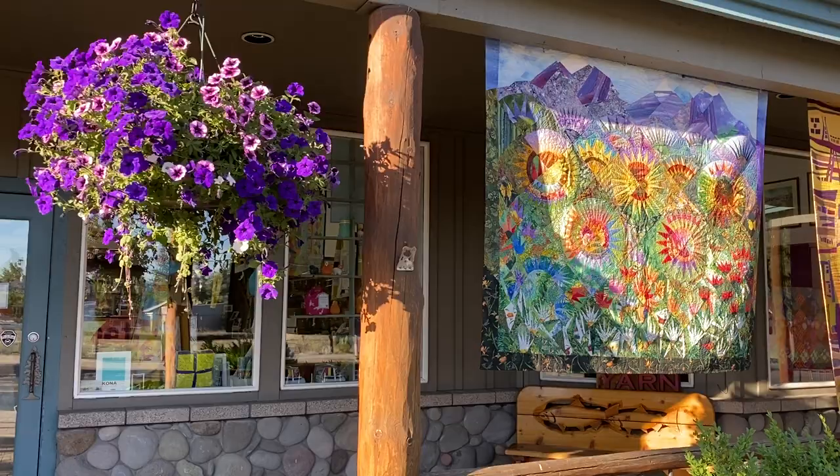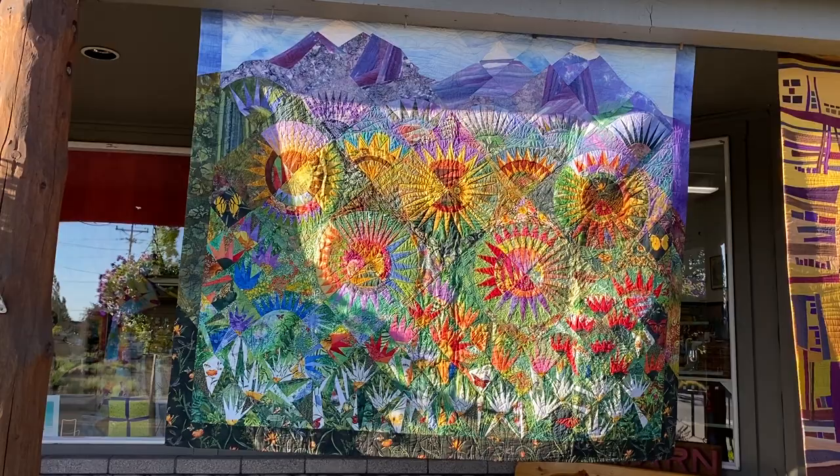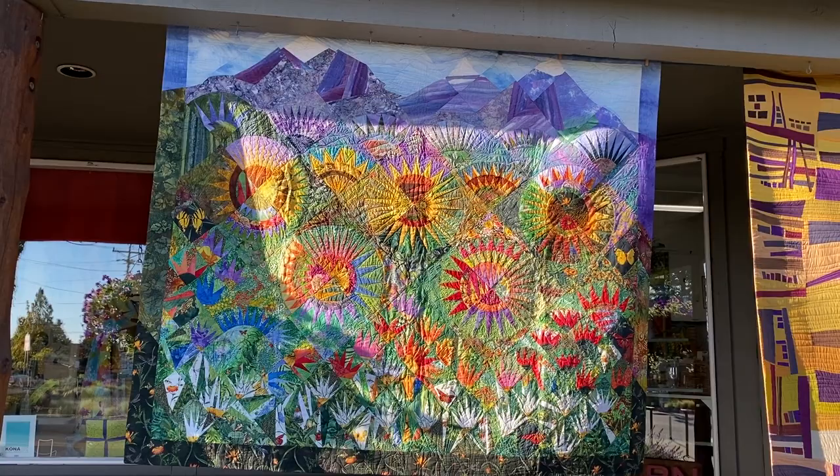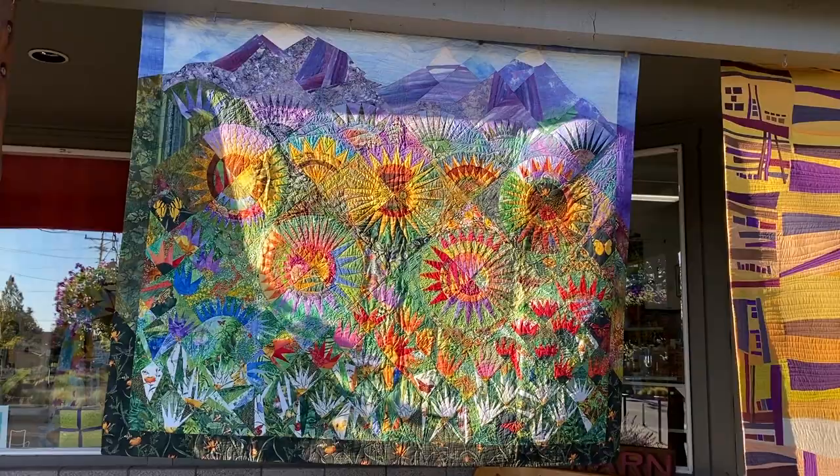This is my mom's — she calls it her wedding quilt. Both my brother and I got married in her garden. For me it was 2003, and my brother was maybe four years before that. So she created this beautiful quilt in memory of her garden weddings.